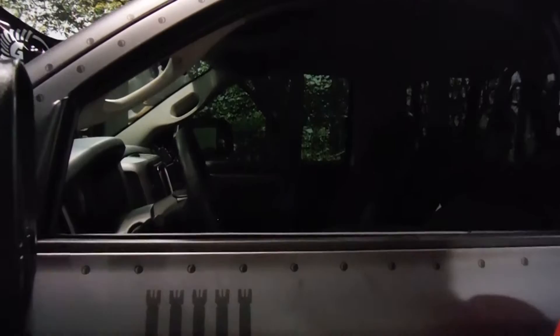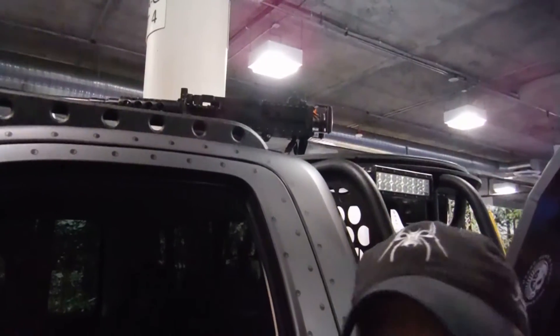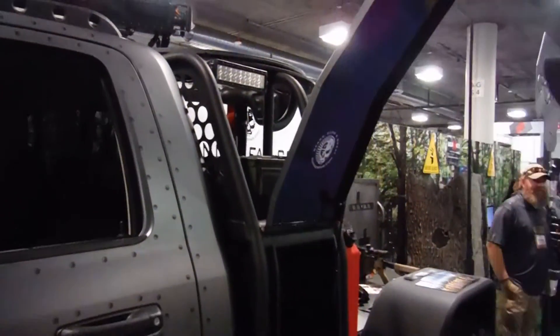It started life as a 2013 Dodge 3500 cab chassis. He wanted to keep it low and mean and put as many cool features on it as we could for his minigun and all his toys. He's got a turret up there — tell us a little bit about all that stuff.